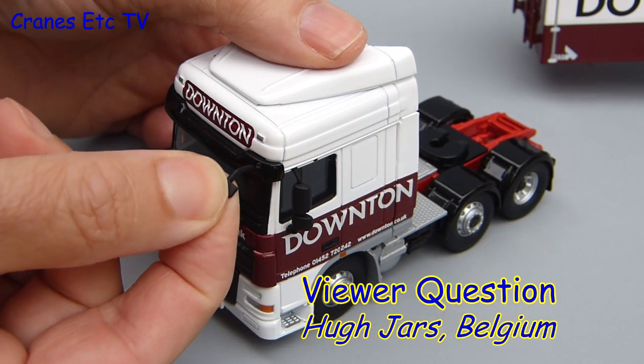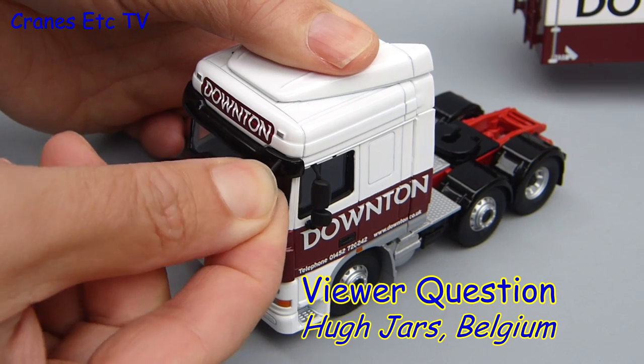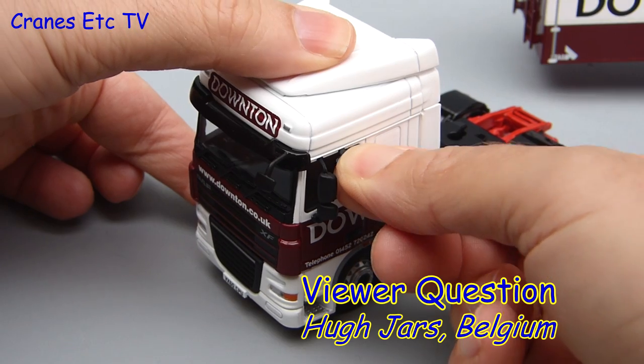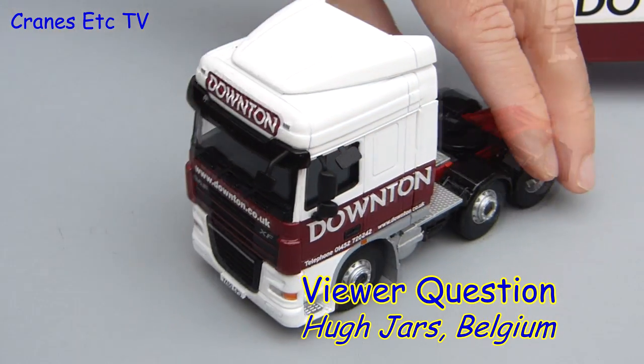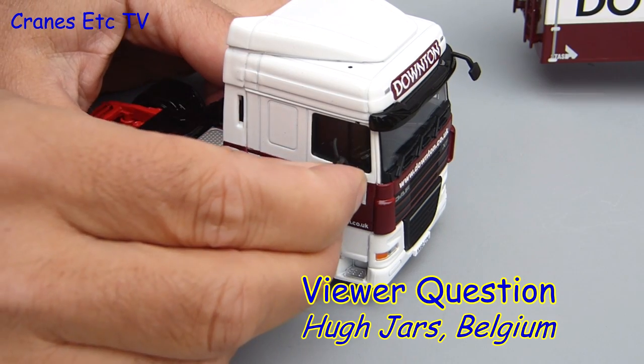It's time for a viewer question, from Hugh Jars of Belgium. Hugh asks why the seats in the cabs of trucks shown on cranes etc. are so small, because as he says he would never fit into them. Well Hugh, the answer is that the trucks on cranes etc. are scale models and they're not designed for the person with larger features such as you.